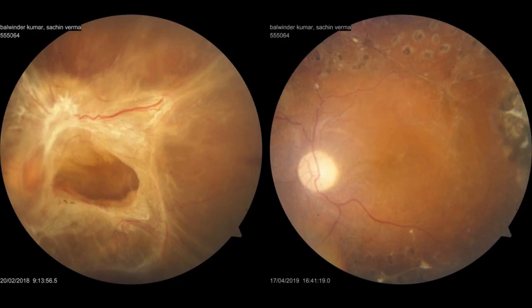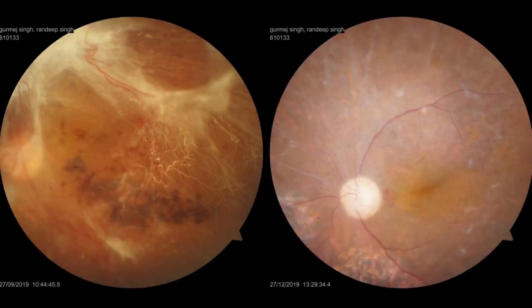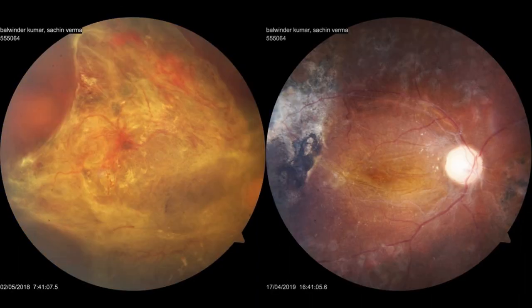Combination of the mentioned techniques has helped us achieve success in above 90% of our cases of combined RD with highly complex and vascular membranes presenting as table-top detachments.